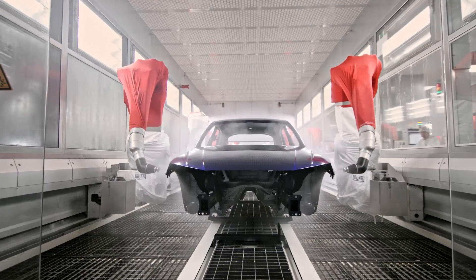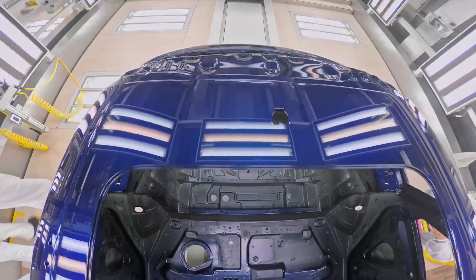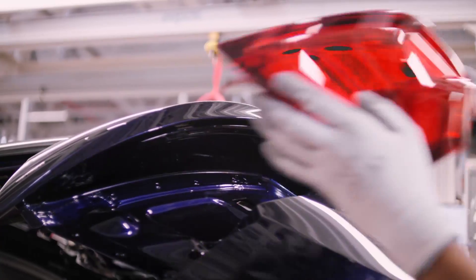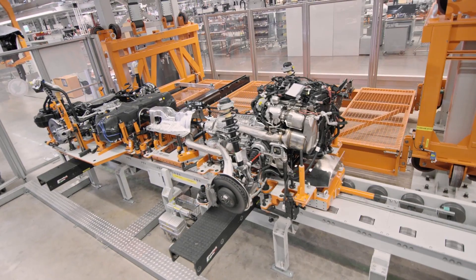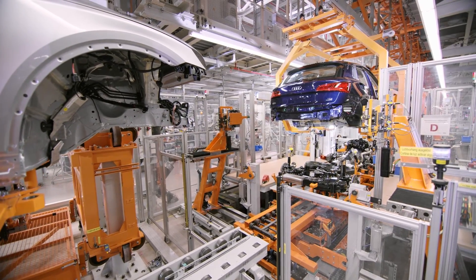Six coats of paint are used. The first is zinc, followed by phosphate, e-coat, filler, a base coat, and finally a clear coat. LEDs have always been high on Audi's priority list, and here you can see they're being installed by hand. Next we have the suspension, and it's connected with the drivetrain. When the frame gets added, this is romantically called the wedding.